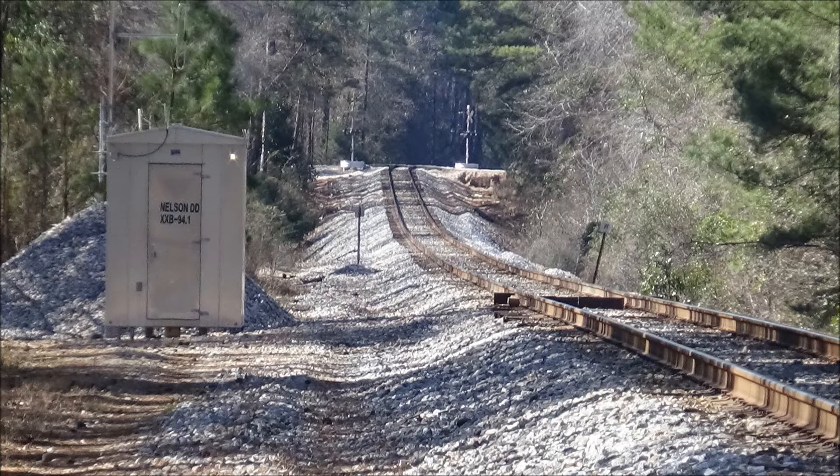CSX Equipment Defect Detector, Milepost 94.0. No defects. No defects. Total axles: 3.0. Train length: 4.1.1. End of transmission.